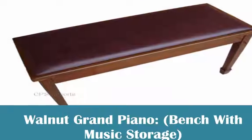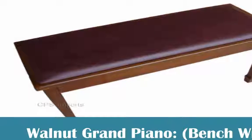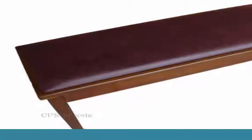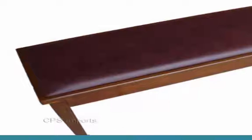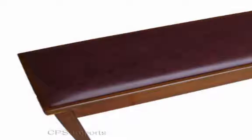Walnut Grand Piano Bench with Music Storage. Some of you might be truly interested in this piano seat. This is a walnut shading piano seat with great padding. You get an extra music storeroom with this walnut piano seat. The estimation of the seat is 30 inches long, 19 inches in stature and 14 inches in depth.